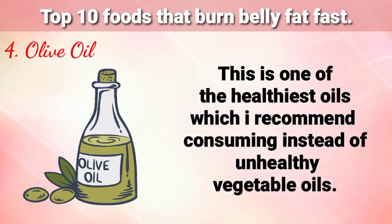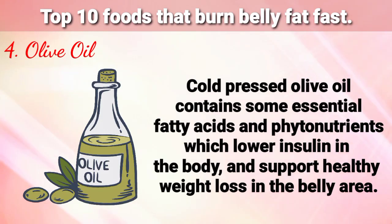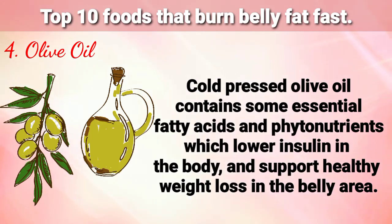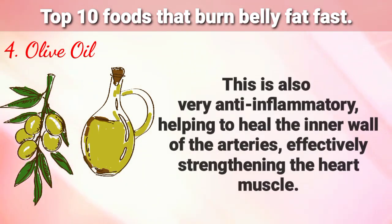Number 4 on my list is Olive Oil. This is one of the healthiest oils, which I recommend consuming instead of unhealthy vegetable oils. Cold pressed olive oil contains essential fatty acids and phytonutrients, which lower insulin in the body and support healthy weight loss in the belly area. It is also very anti-inflammatory, helping to heal the inner wall of the arteries and effectively strengthening the heart muscles.